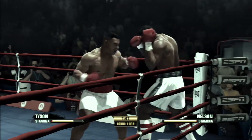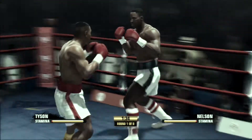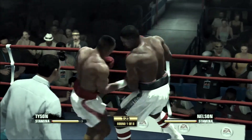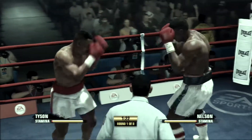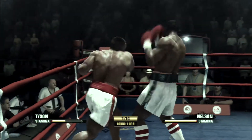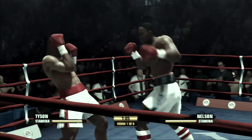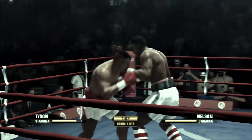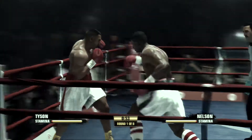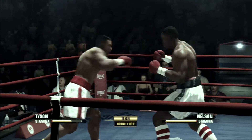Unable to make an impact there by Nelson. Nice work. The left hand to the head. Halfway through round number one. Nice block by Nelson. One of the fastest punches in the game. You see how he just turns over that hook? Focus.